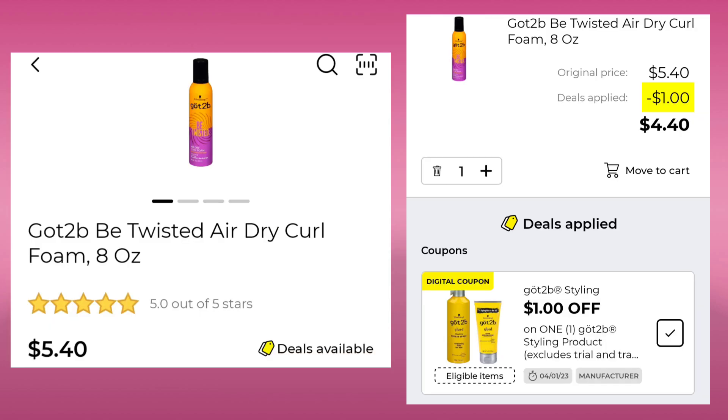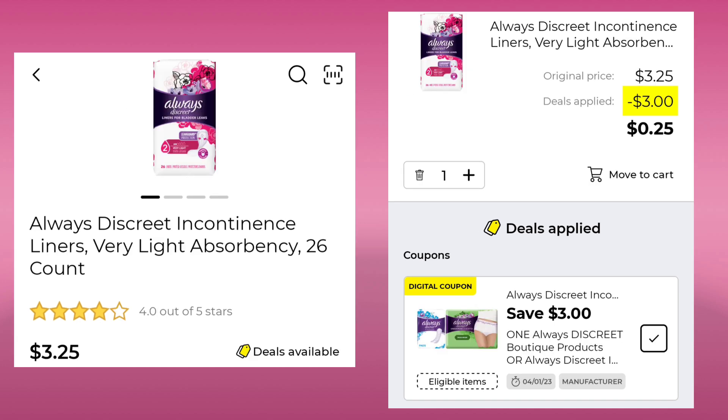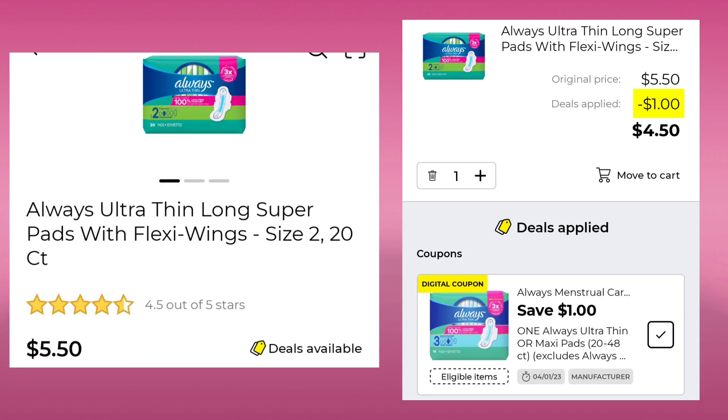The Got2Be Twisted Air Dry Curl Foam is $5.40. We have $1.00 off and you will pay $4.40. Then we have the Poise Pads — these are the 20 count for $6.50. They gave us $1.50 off, so your final cost would be $5.00. The Always Discreet Liners — the 26 count for $3.25. You're going to save $3.00 and pay only $0.25. The Bioré Whipped Charcoal is $2.10 — save $0.50, pay $1.60. And the Always Ultra Thin Pads 20 count are $5.50 — save $1.00, pay $4.50.